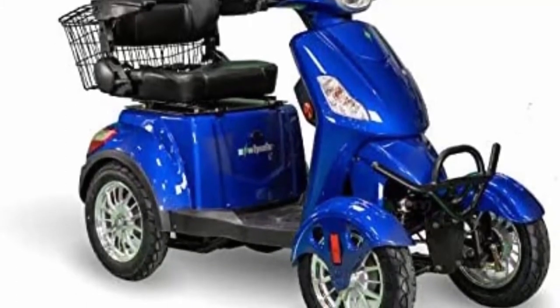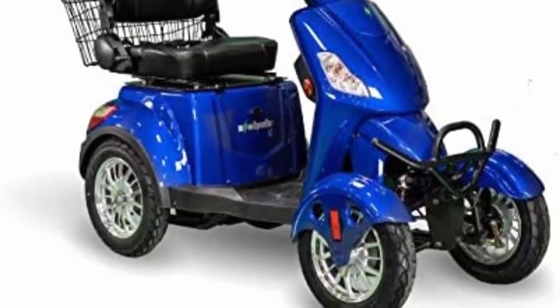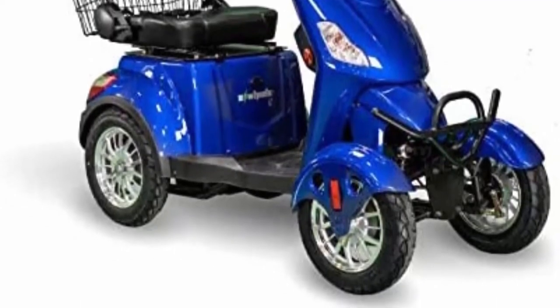Safety features include dual rear-view mirrors, electromagnetic hand braking, and a sturdy front steel bumper. Bariatric-rated with a 400 lb weight capacity, 13 mph top speed, 500-watt brushless motor, under-seat storage, and a rear basket.